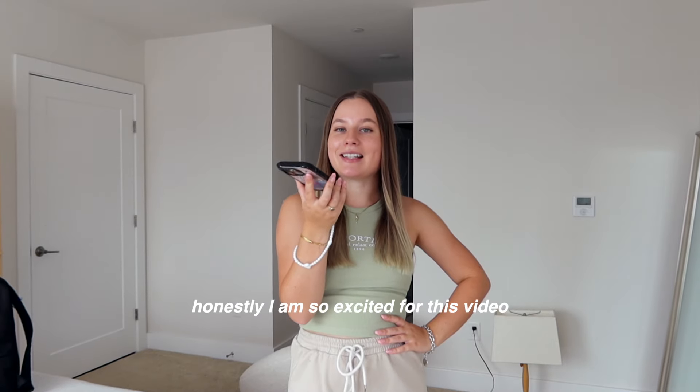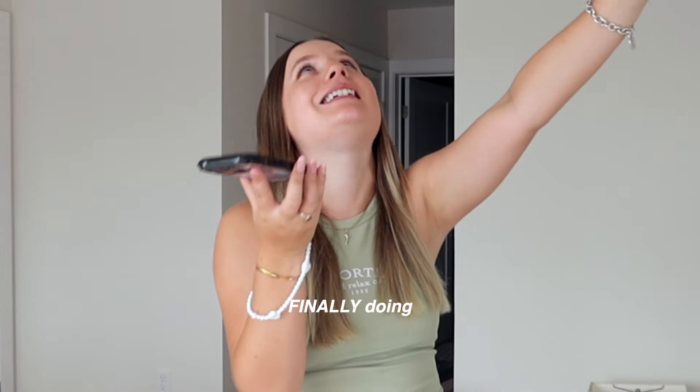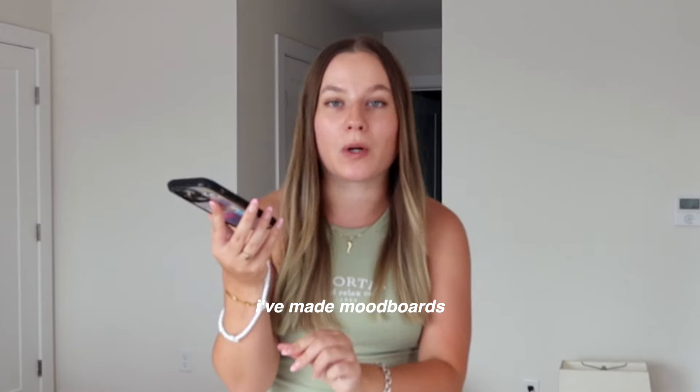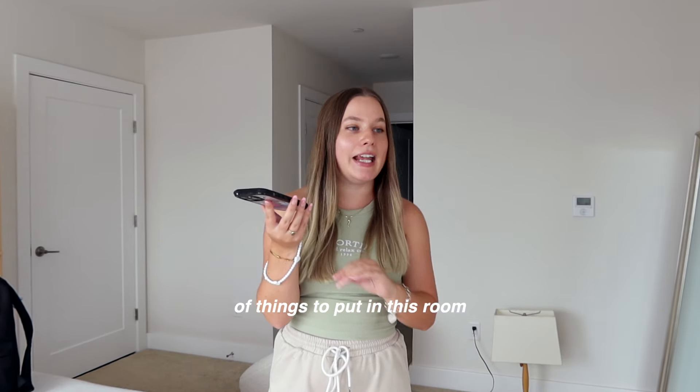Honestly, I'm so excited for this video. It's a little bit silly. We are finally, finally doing my extreme room makeover. I've been planning this in my head, I've made mood boards, and I have a stack of boxes of things to put in this room.